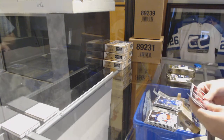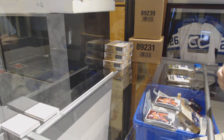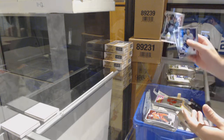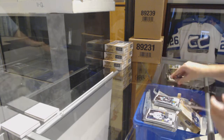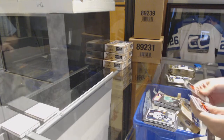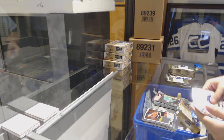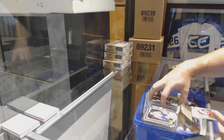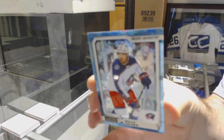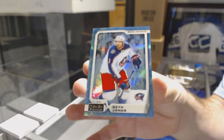Rainbow of John Tavares for the Toronto Maple Leafs, Sveshnikov for the Carolina Hurricanes, Marky rookie. Retro rainbow rookie of Sveshnikov for the Canes, Isaac Lundestrom for the Anaheim Ducks. Retro of Radula for the Dallas Stars. We've got a Maxime Comtois for the Anaheim Ducks, Marky rookie. And a Seth Jones numbered to 79 Arctic Freeze for the Blue Jackets.